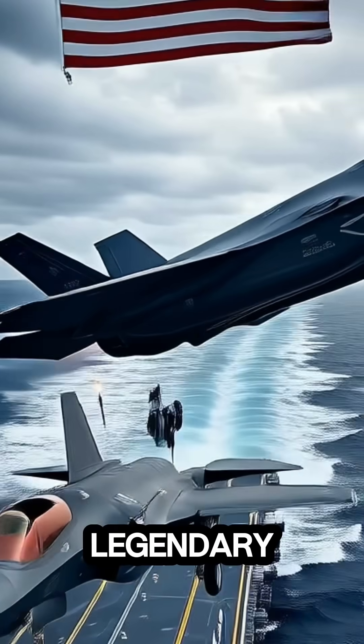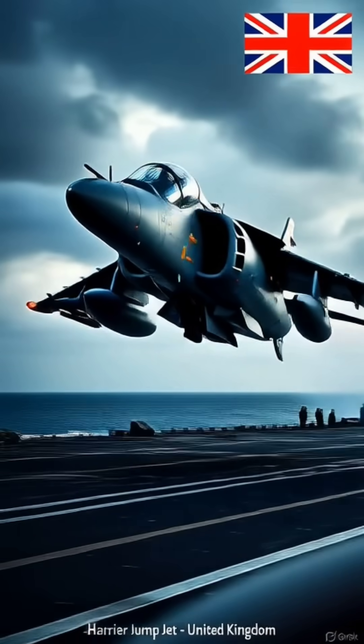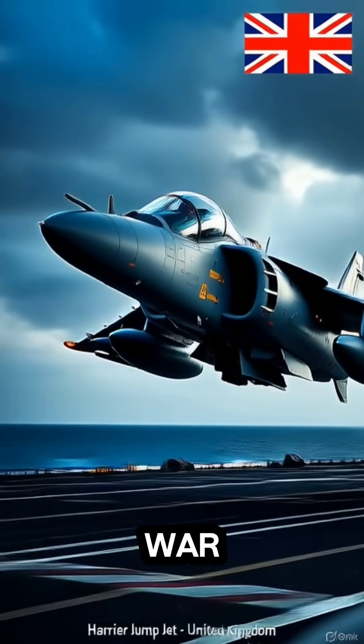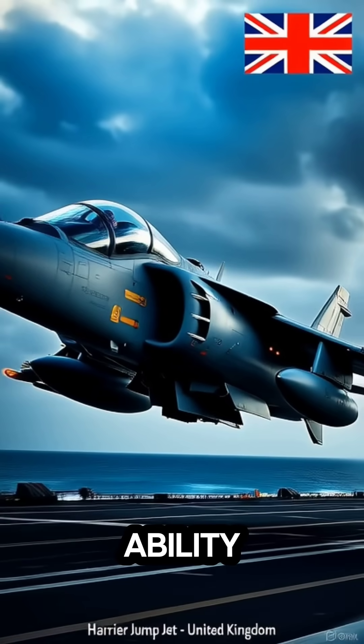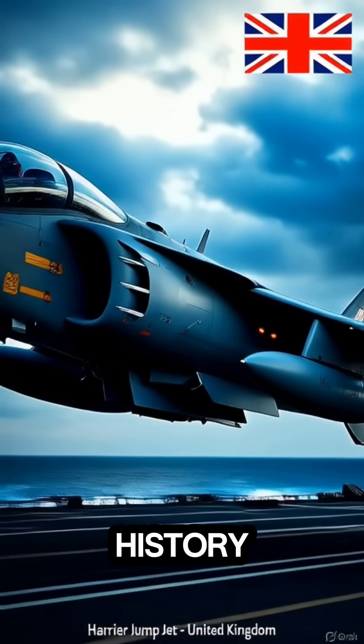And at number one: the legendary Harrier jump jet — the world's first true V/STOL fighter. It proved its worth in combat during the Falklands War, and served with the U.K., U.S., Spain, and India. Its ability to hover and fight changed air combat forever, and it remains an icon of aviation history.